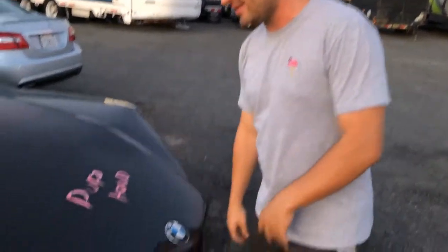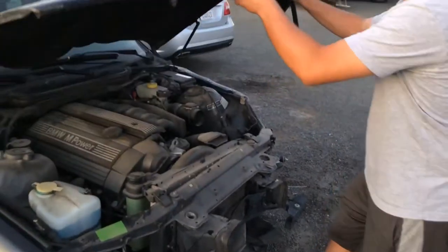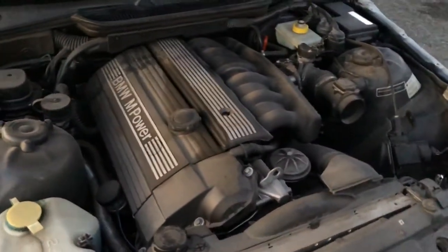We got this car from Insurance Auto Auctions — not Copart. They're both very similar but we happened to get one from Insurance Auto Auctions. It's my first time getting a personal car for myself from there. It's obviously hit on the driver's front. Let's pop the hood real quick.